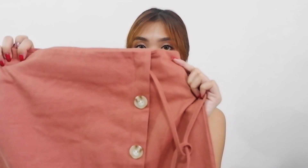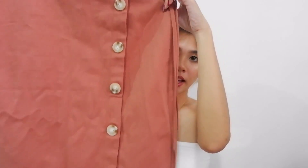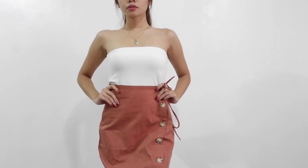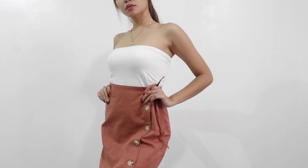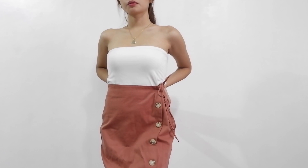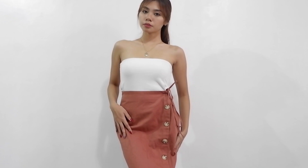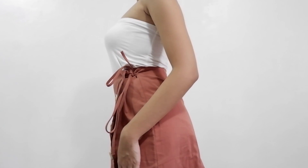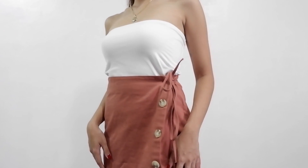Next skirt is this one. Naginignan siya. Meron siyang tali dito. And mahaba siya — below the knee skirt. Here is the picture. This is what it looks like. Maganda siya sa mga top-in o kaya fitted na top. I only got this skirt for 70 to 80 pesos. Not bad.